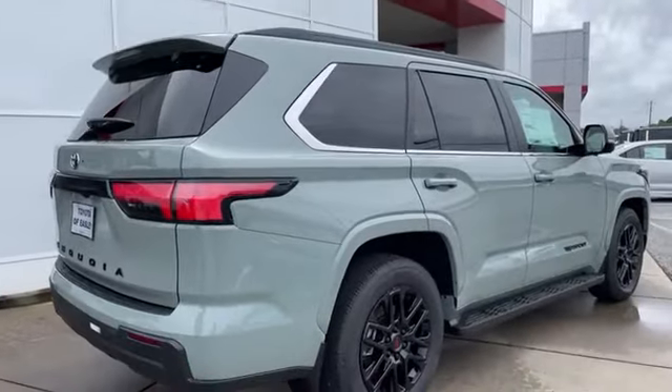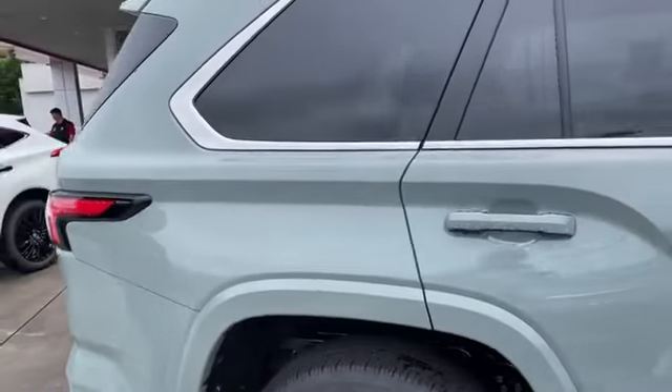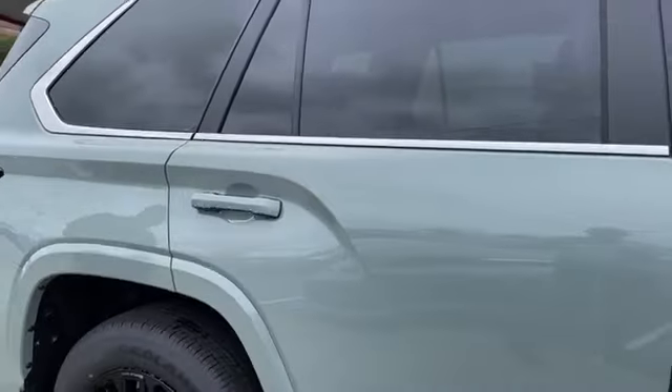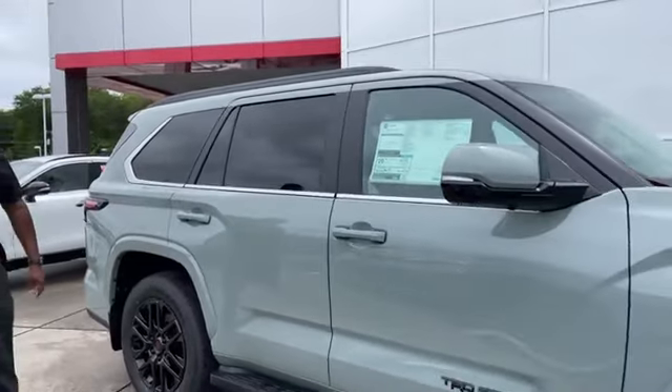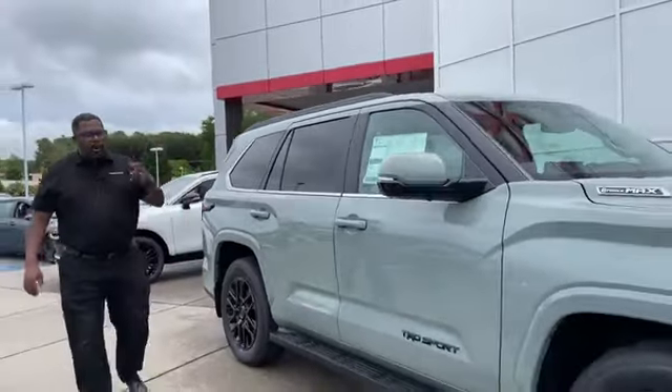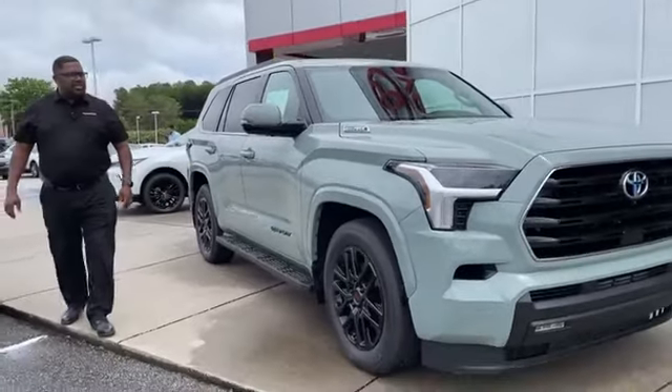I've actually only seen this color in a Sequoia one other time, and this vehicle has been out for over two years now. I just now saw it in the Lunarock TRD Sport model. So we're going to walk around this car and kind of let you know what we see.